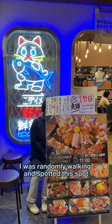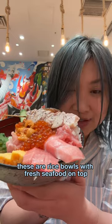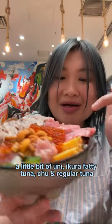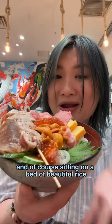I was randomly walking and spotted this spot serving Donburi bowls — had to get one myself. These are rice bowls with fresh seafood on top: a little bit of uni, ikura, salmon, chew tuna, regular tuna, and of course sitting on a bed of beautiful rice.